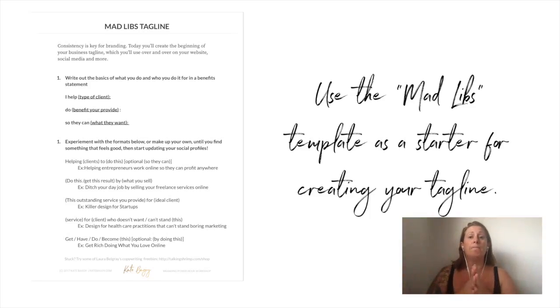A really simple statement is: 'I help X do X so they can X.' For example: 'I help entrepreneurs build online businesses so they can work anywhere.' Super simple. You've got a template, or you can create your own, but start by writing out that Mad Libs type statement — 'I help blank do blank so they can blank.' You've done versions of this before in the last two modules. In part two, experiment with some different formats below — you don't have to do all of them. If you nail it right off the bat and feel good, keep moving. If you don't, just play around with it and find something that feels good. Your assignment is to start updating your social profiles and taglines. You can frame it as 'I do this thing for this type of person who doesn't want to do this' — just play with how you phrase it.